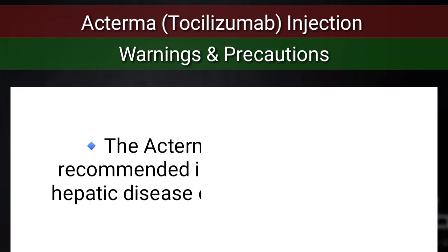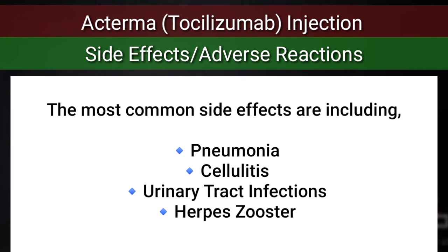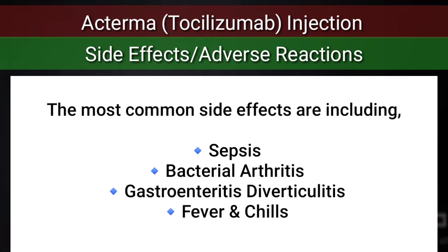Actemra treatment is not recommended in patients with active hepatic disease or hepatic impairment. The most common adverse reactions include serious infections such as pneumonia, cellulitis, urinary tract infections, herpes zoster, sepsis, bacterial arthritis, and gastroenteritis or diverticulitis.